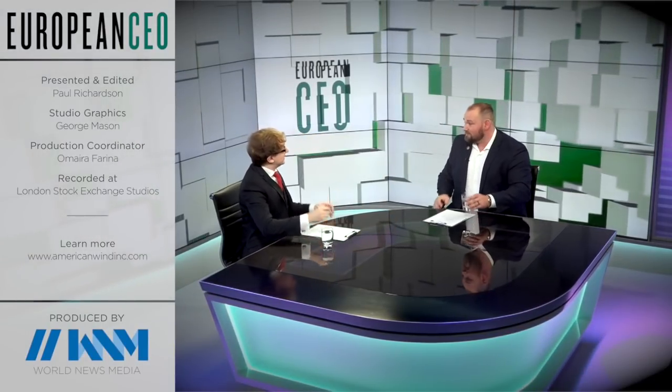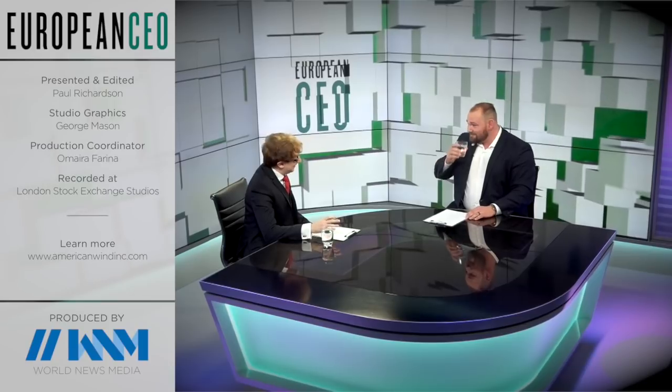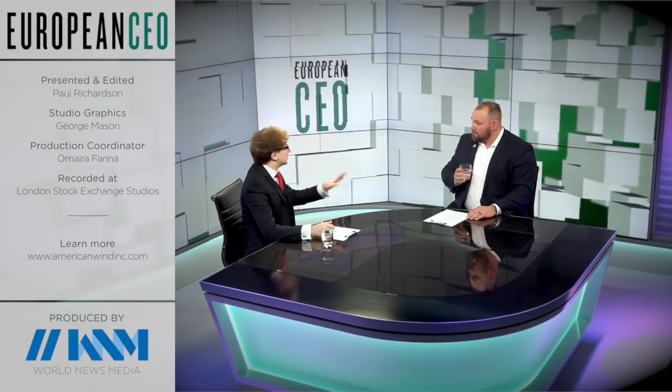Daniel, thank you very much. Thank you. Thanks for watching. Learn more at AmericanWindInc.com. Click through for more from American Wind and please subscribe for the latest business, finance and strategic insights from EuropeanCEO.com.